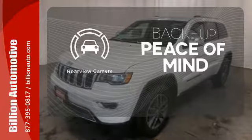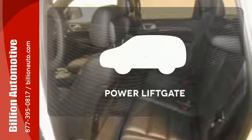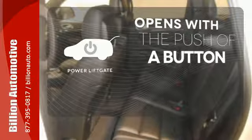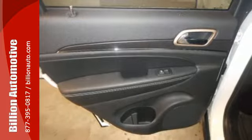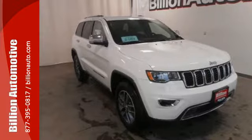Hindsight is 20-20 with a backup camera. The power liftgate offers automatic rear door operation with the push of a button. Discover the potential of this Jeep Grand Cherokee. It's ready for a test drive today.